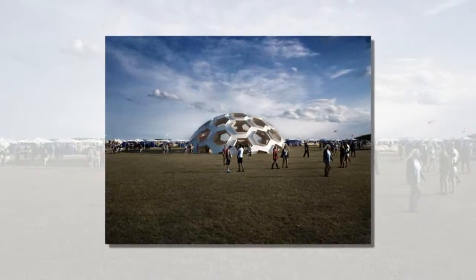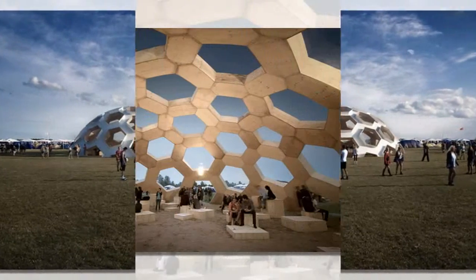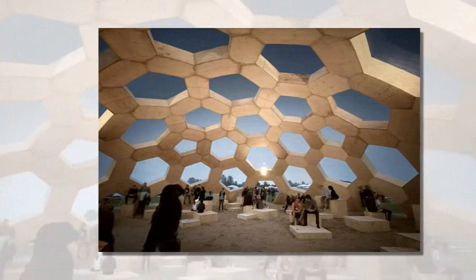After the success of the 2011 geodesic dome made solely out of plywood panels, architects Christopher Tegelgard and Benny Jepsen return with the next version that pushes the limits even further.